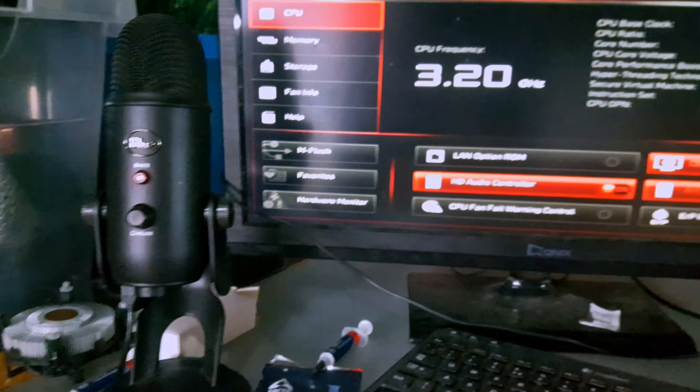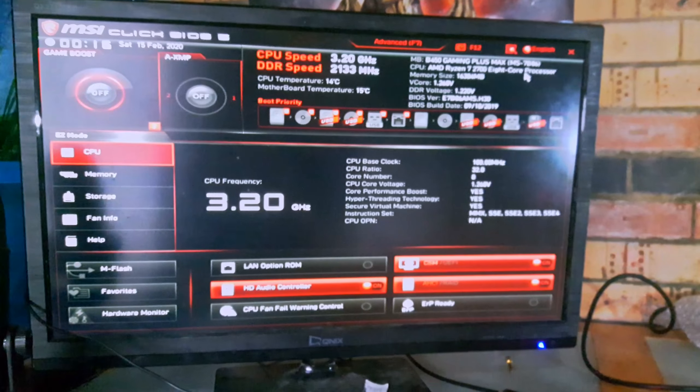Obviously it's not going to be like that once we've actually got the system built properly. Everything seems to work, so I'll turn the camera off, get everything built, and then I'll bring you the benchmarks.